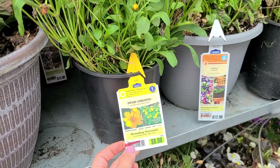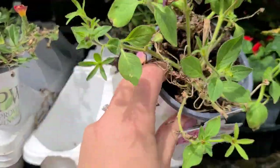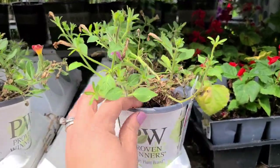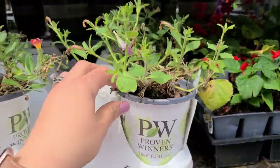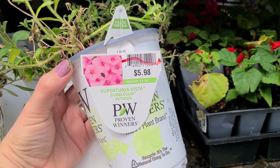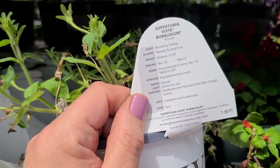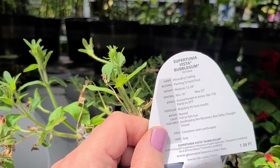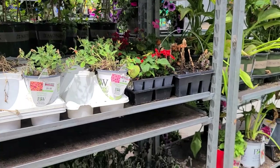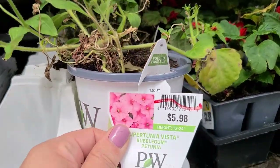A Super Tunia Vista Bubblegum — these are so resilient and robust that all you have to do is give it a little haircut, and actually this one doesn't even look like it needs one; it looks like somebody probably went through and cleaned it up already. Plant it, give it some sun, and this thing gets pretty good size — 12 to 24 inches height and about 18 inches spacing. At $5.98, this one would be four dollars.